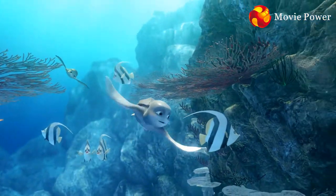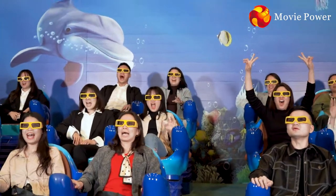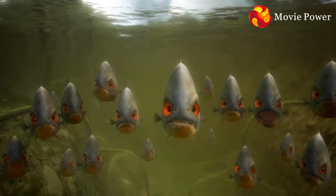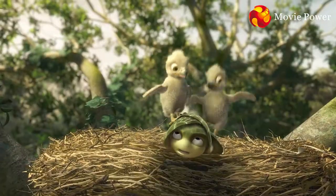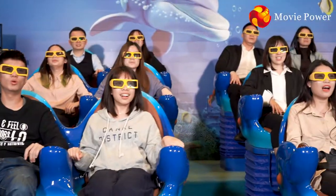Where are you taking me to? Nice suit. Almost there. Cut it out! Come on, cut it out!